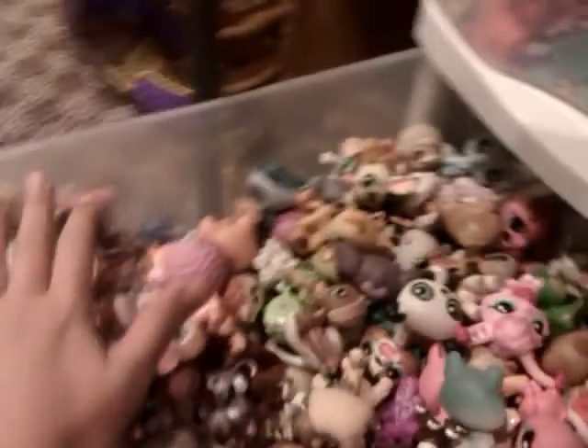That is my LPS collection. Thanks for watching. Foxen - so we'll see you again. Bye.